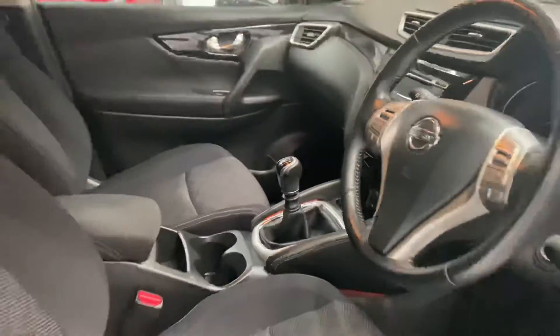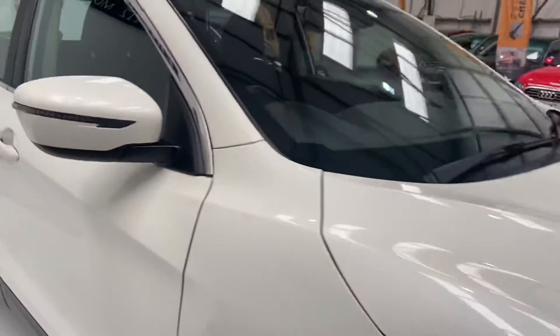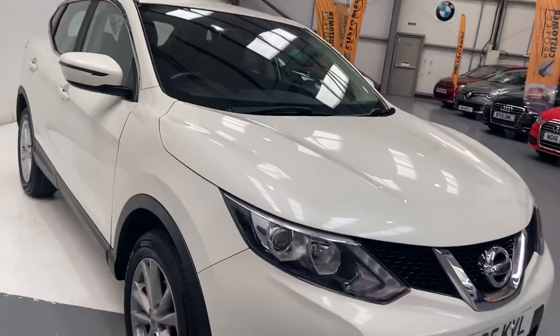It comes with a full service history. Now if you'd like to finance this vehicle, we use over 35 different finance providers just to ensure we can get you the best deal on the market.